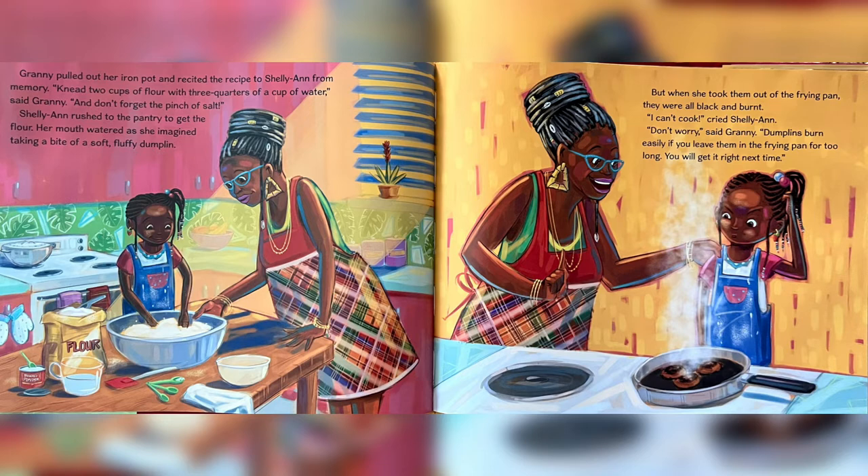Charlie Ann rushed to the pantry to get the flour. Her mouth watered as she imagined taking a bite of a soft, fluffy dumpling. But when she took them out of the frying pan, they were all black and burnt. "I can't cook," cried Charlie Ann. "Don't worry," said Granny. "Dumplings burn easily if you leave them in the frying pan for too long. You'll get it right next time."